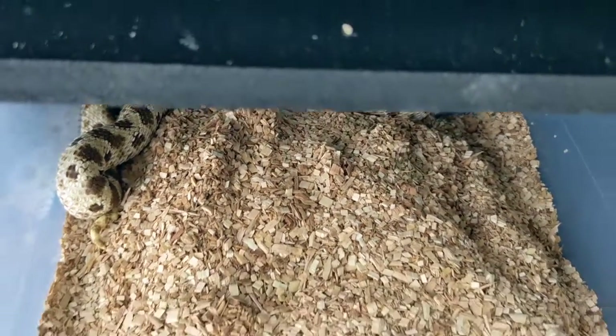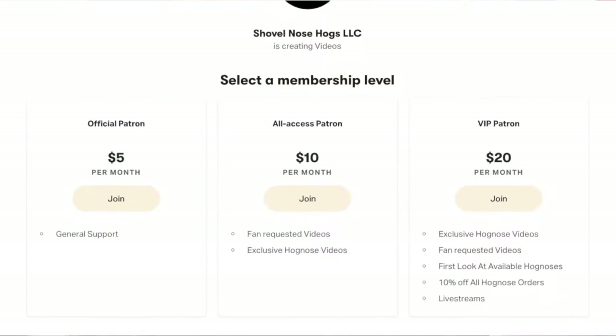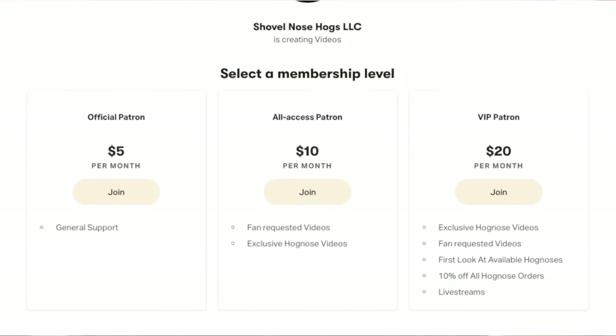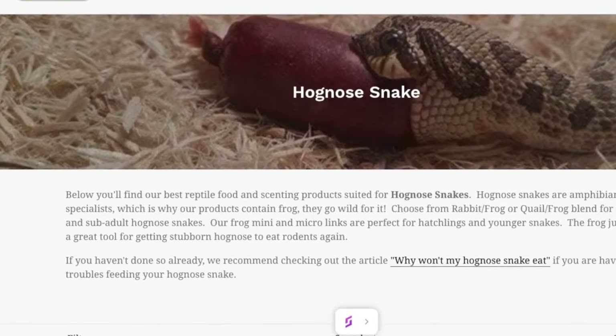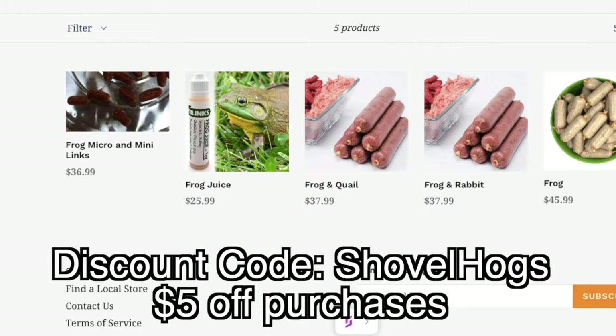That's about it — everybody else is in brumation. I now have a Patreon account for those who want to support me further; you'll have access to exclusive videos and giveaways as well as discounts — link is in the description. If you purchase from ReptiLinks, feel free to use the discount code 'ShovelHogs' to receive 5% off all purchases.